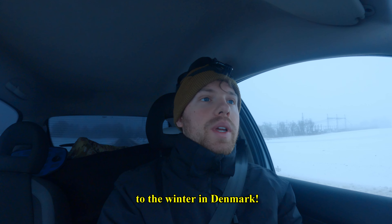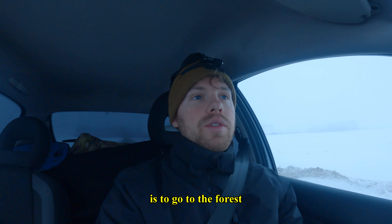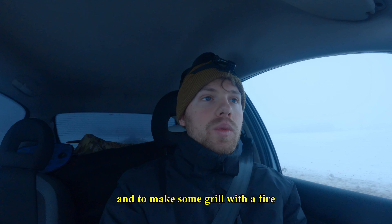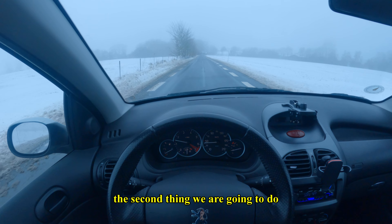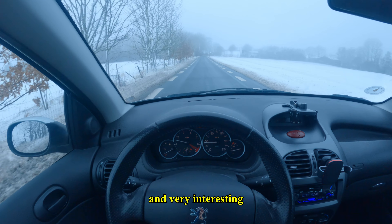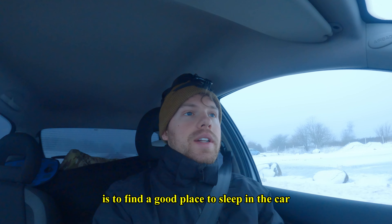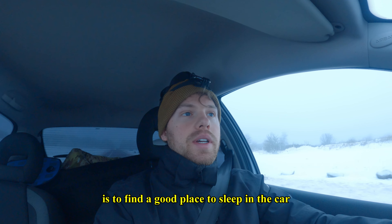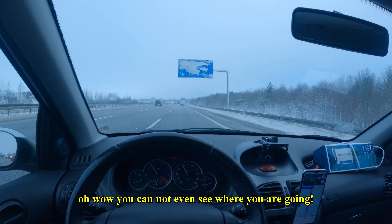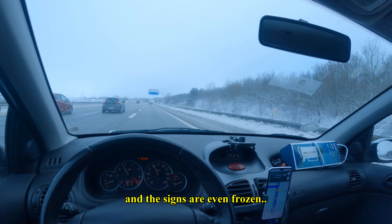Hello everyone and welcome to winter in Denmark. Today it's minus 10 degrees. The first thing we are going to do is go to the forest and make some food with my gas equipment and grill with a fire. The second thing is to visit the very popular giant, which will be a beautiful and interesting video — we can probably walk on the ice when it's this cold. The third thing is to find a good place to sleep in the car and explore the surrounding area. Everything is frozen and even the signs are frozen.